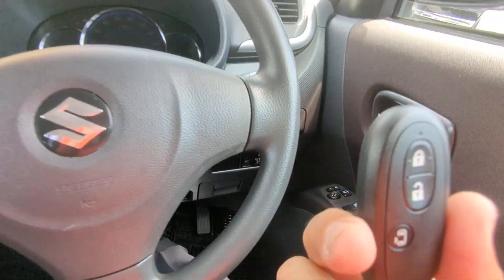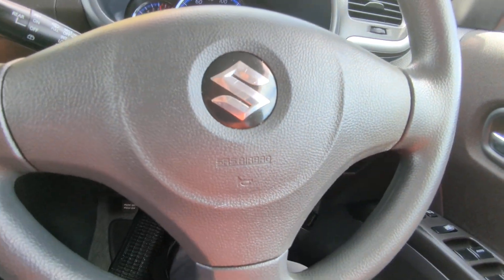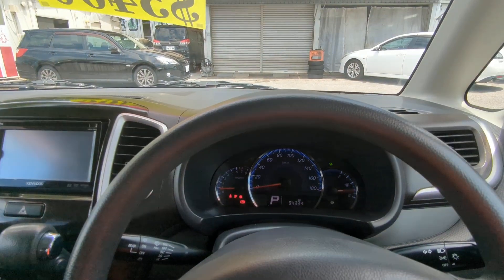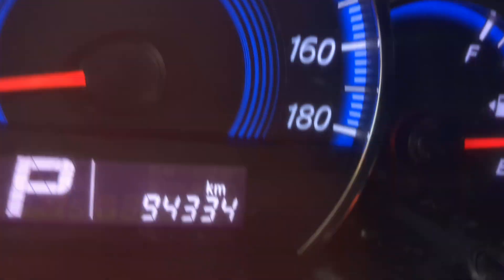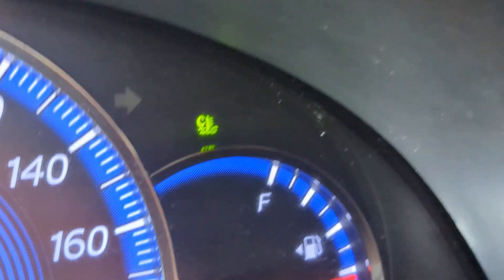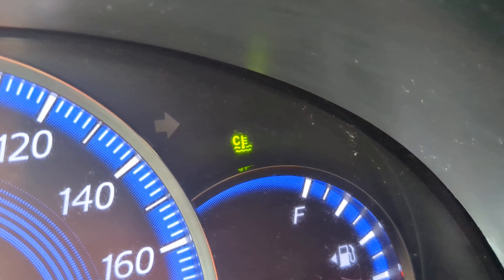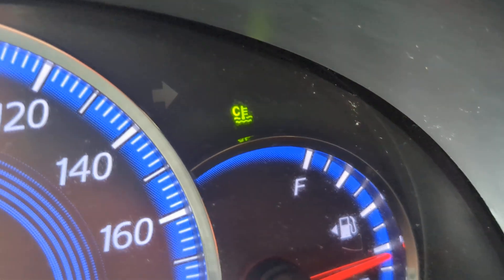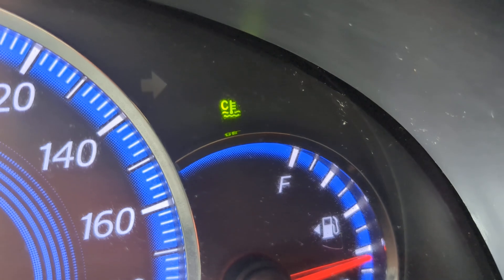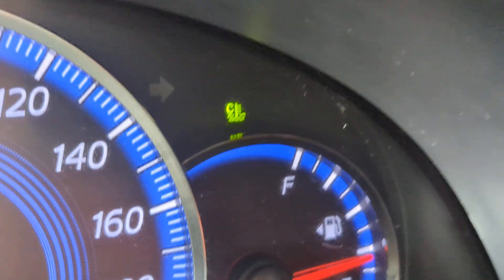Key fob on your person, foot on the brake — it is a push start, push that one time and it goes. The odometer reads 94,334 kilometers. A couple of warning lights: the temperature gauge will be light green when the engine is cool and remain on — that's normal. It will go away when the engine warms up — that's normal. It will be red if it's overheating — that's not normal, be on the lookout for that.